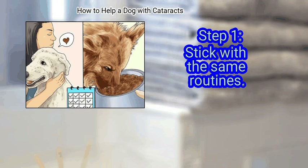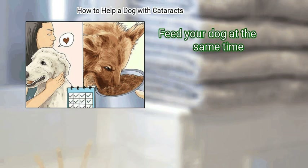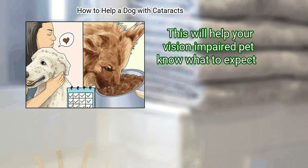First, stick with the same routines. Make a habit of following the same basic routine of care every day. Feed your dog at the same time and try to play with them at around the same time. This will help your vision-impaired pet know what to expect.